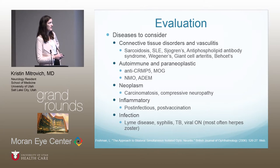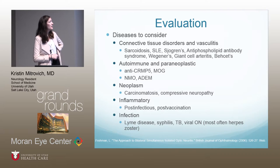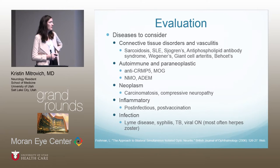Autoimmune and paraneoplastic causes: paraneoplastic antibodies associated with optic neuritis include anti-CRMP5 and MOG antibodies. Autoimmune causes include NMO and ADEM. Neoplasm-wise, carcinomatous meningitis or direct compressive neuropathy can mimic optic neuritis. Inflammatory conditions include post-infection and post-vaccination. Infections associated include Lyme disease — rare here — syphilis, TB, and viral optic neuritis, most commonly herpes zoster.